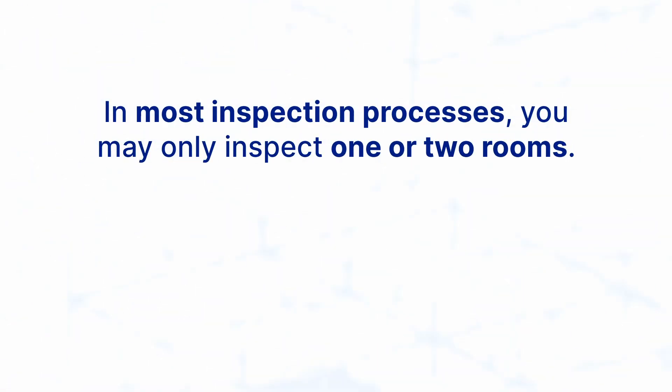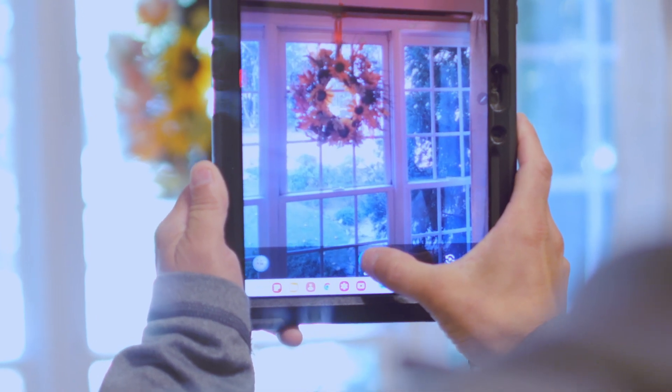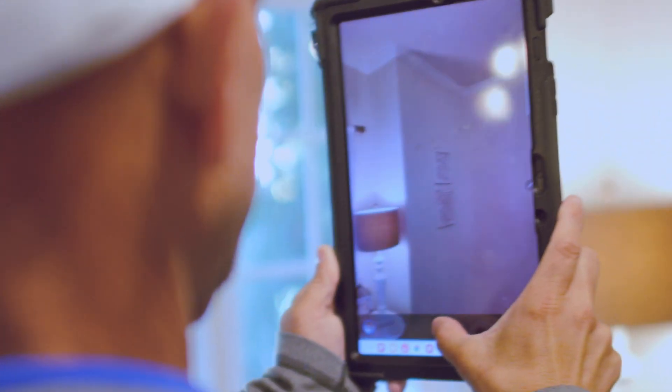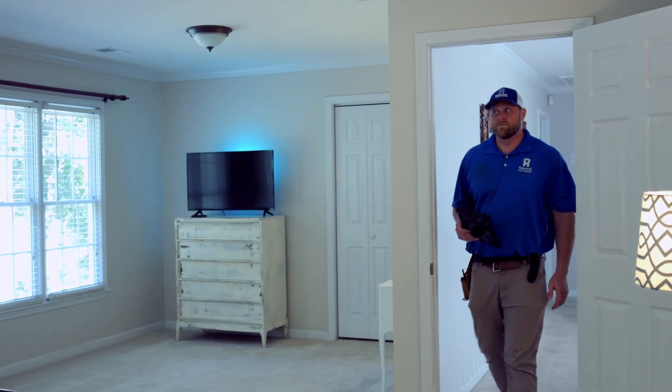We have to gather all of the information, whether it be damage or no damage, so that the desk adjuster can accurately and professionally adjust the claim. In most inspection processes you're only going to look at maybe one to two rooms. In situations with catastrophic damages, we may be looking at three, four, sometimes up to seven or eight rooms. For example, when there's damage in a kitchen open to a living room, we want to make sure we notate, diagram, and measure the entire surface of the ceiling.